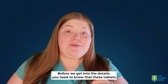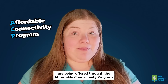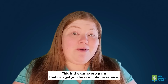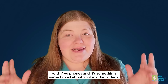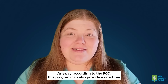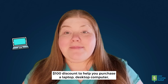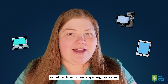Before we get into the details, you need to know that these tablets are being offered through the Affordable Connectivity Program. If you get EBT, you're automatically eligible for the ACP. This is the same program that can get you free cell phone service, and it's something we've talked about a lot in other videos. According to the FCC, this program can also provide a one-time $100 discount to help you purchase a laptop, desktop computer, or tablet from a participating provider.